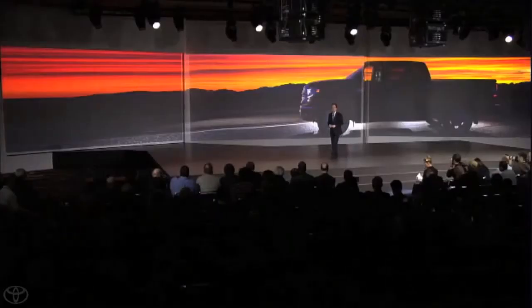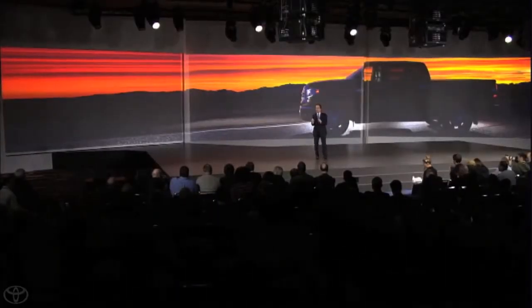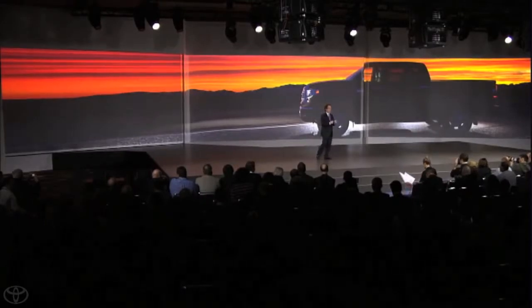So we listened to what the market and our customers were telling us when we redesigned the Tundra. In addition to maintaining the capability, reliability, and safety that truck buyers demand, the 2014 Tundra also features unique exterior designs with a distinct look for each grade, an all-new spacious interior with each grade having its own identity, and new technological innovations that customers appreciate every day. Ladies and gentlemen, the redesigned 2014 Tundra.